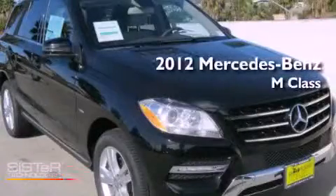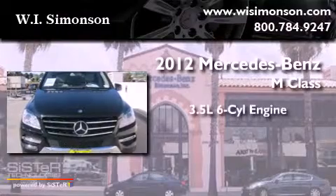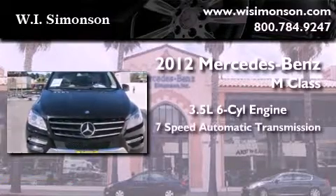This is a brand new 2012 Mercedes-Benz M-Class. It has a 3.5 liter 6-cylinder engine and a 7-speed automatic transmission.